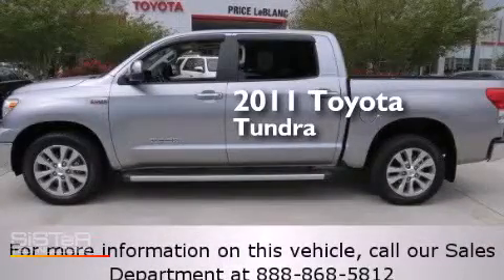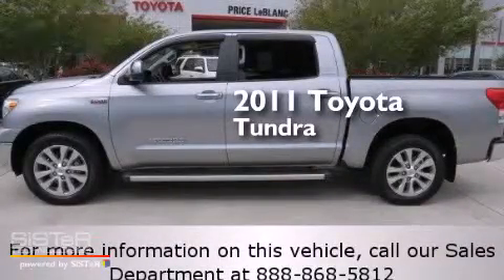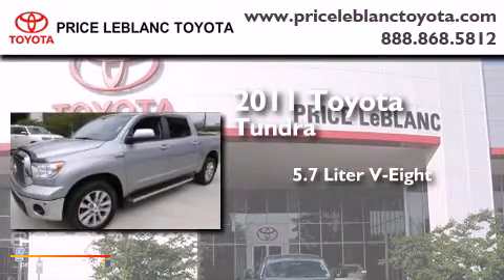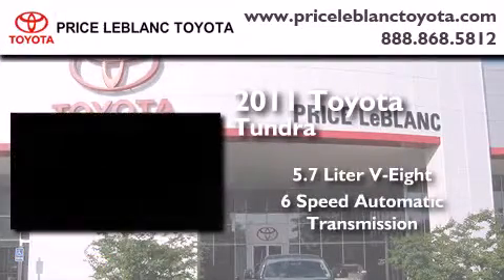This is a certified pre-owned 2011 Toyota Tundra. It features a 5.7-liter 8-cylinder engine and a 6-speed automatic transmission.